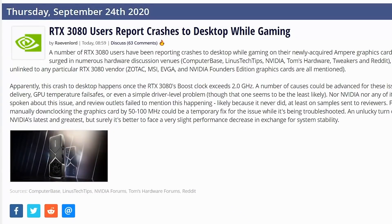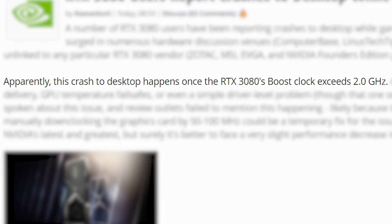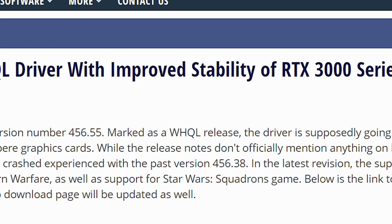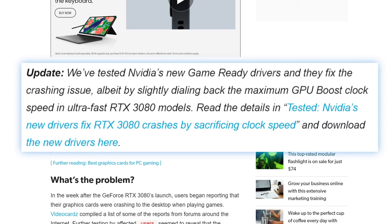First up for today, I have another follow-up to the issues plaguing some RTX 3080 users. Nvidia just released a new driver that promises to help the issues. But unfortunately, according to tests by PCWorld, it does so by dialing back the clocks of the faster third-party cards.